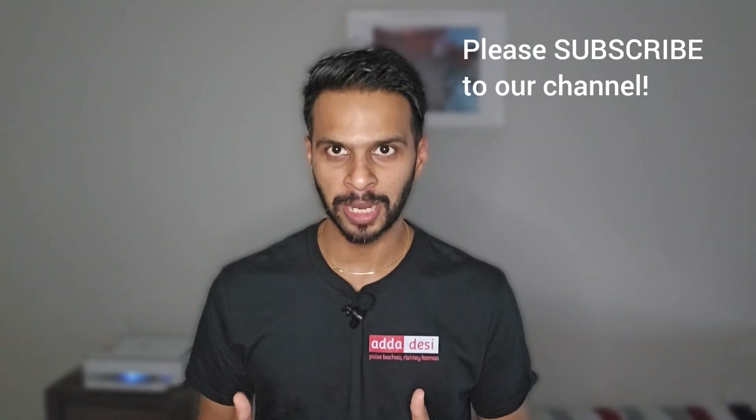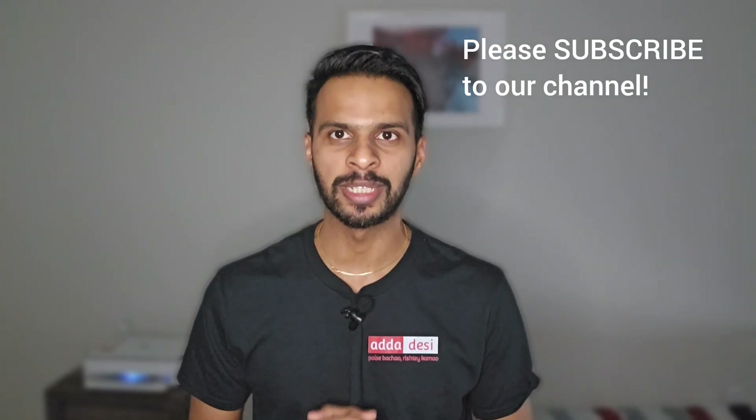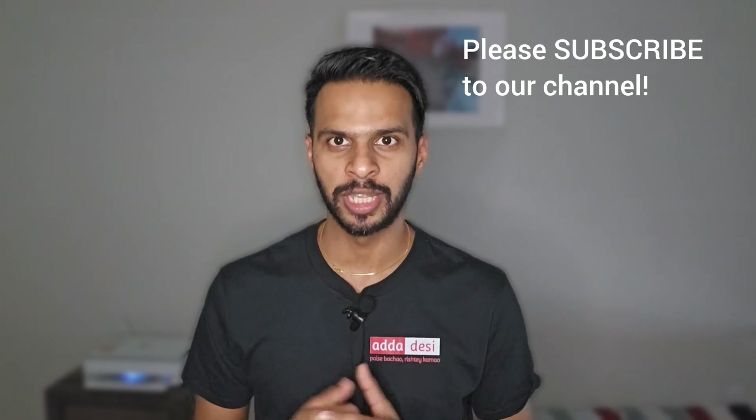Before we move forward, let me finish with my usual request. If you like the work we do, then please consider subscribing to our channel. This is completely free for you guys, but it will help us a lot with the YouTube algorithm and it will keep motivating us to make such informative videos in the future.